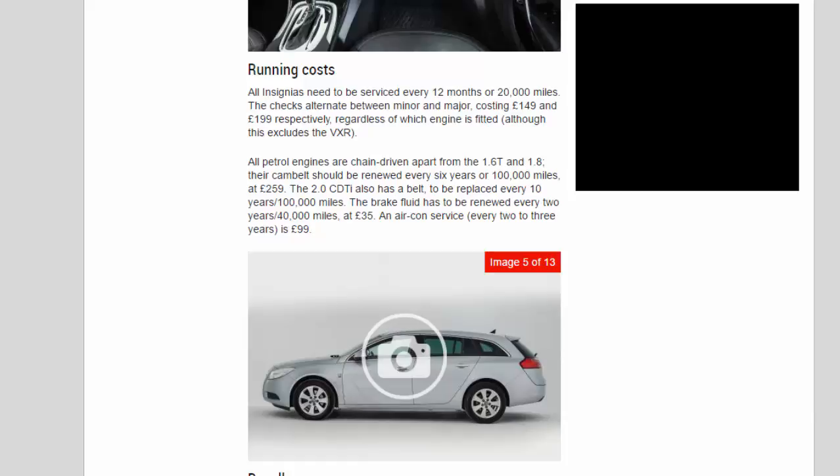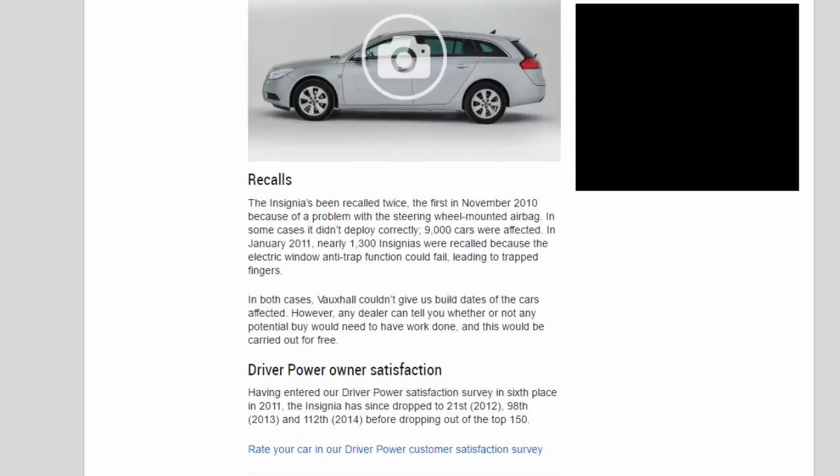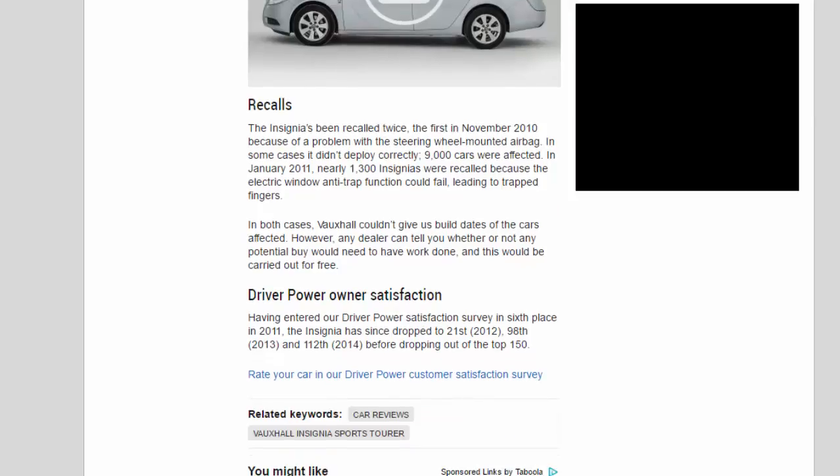The Insignia has been recalled twice. The first, in November 2010, was because of a problem with the steering wheel mounted airbag — in some cases it didn't deploy correctly, and 9,000 cars were affected. In January 2011, nearly 1,300 Insignias were recalled because the electric window anti-trap function could fail, leading to trapped fingers. In both cases Vauxhall couldn't give exact build dates of affected cars, but any dealer can tell you whether a potential buy would need work done, which would be carried out for free.